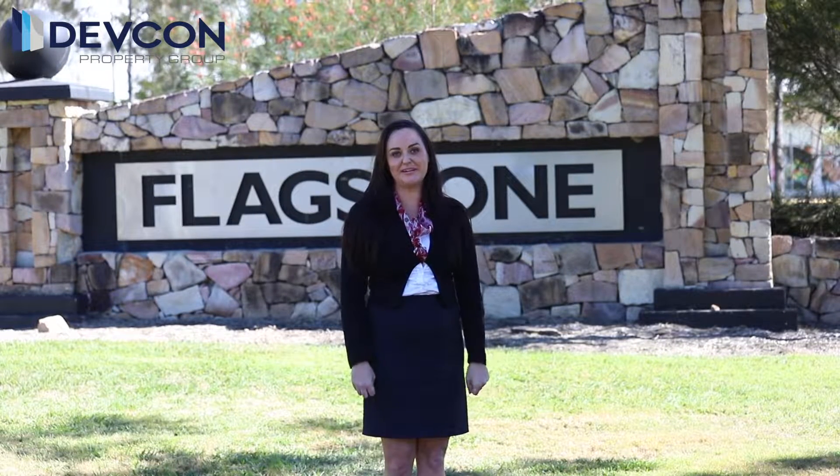Hi, I'm Christy Lee from Devcon Building. I'm here today to show you a little sneak peek around Flagstone. So come with me, let me show you around.